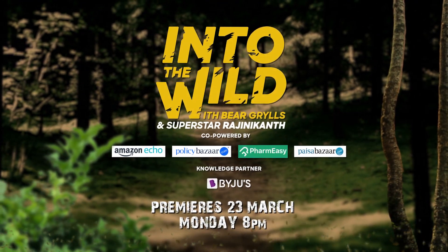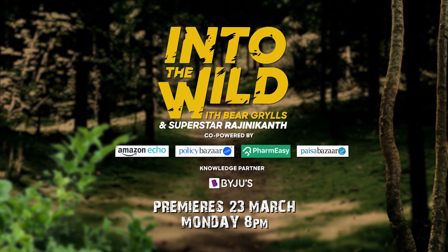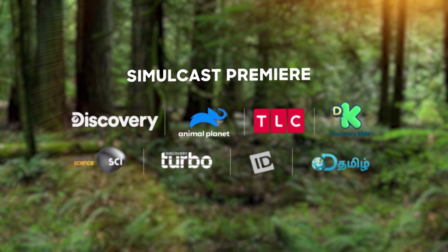Powered by Amazon Echo, PolicyBazaar.com, FarmEasy, and PesaBazaar.com. Premieres 23rd March, 8pm on Discovery and Discovery Network.